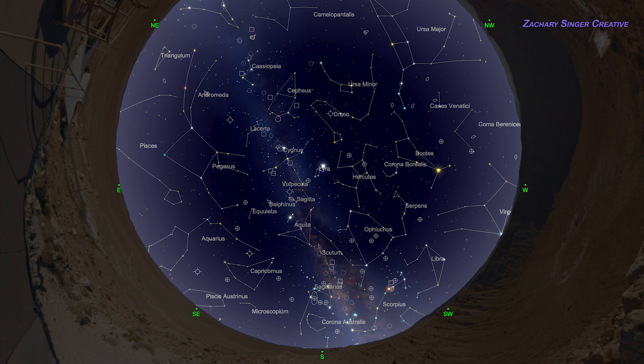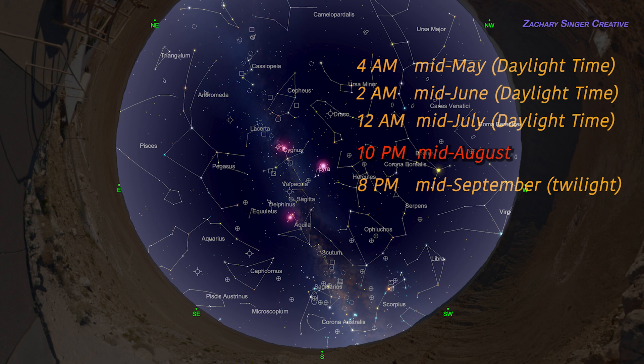Just go outside in the summer around 10pm, or the fall around 9. Face south and look up. I'll bet you the stars of the triangle will be the first thing you see. Here are other times when you'll find the Summer Triangle in this position. If you look earlier, you'll find it to the east. If you look later, it's to the west.